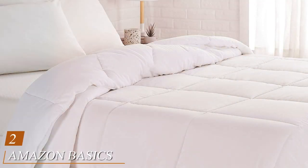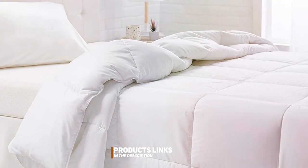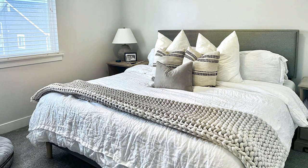Moving on to number two on our list, we have the Amazon Basics Down Alternative Bedding Comforter. Don't be fooled by the name — this comforter is anything but basic. When it comes to design, Amazon Basics has kept it simple yet stylish. The baffle box construction keeps the filling in place, ensuring a uniform distribution of warmth. The quality of this comforter is impressive, and it's built to last. Usability-wise, it's incredibly versatile and suitable for year-round use. It's lightweight but provides excellent insulation, making it ideal for those who prefer a more breathable option.